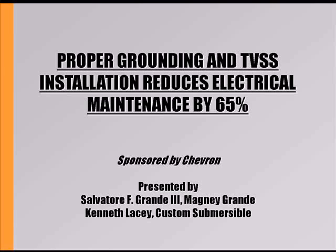With a presentation on this with Magna Grande, we're going to go over the proper grounding and TVSS installations. We reduced electrical maintenance by about 65% over a period of about a year — the data was gathered through several summer storms, so it's pretty good.